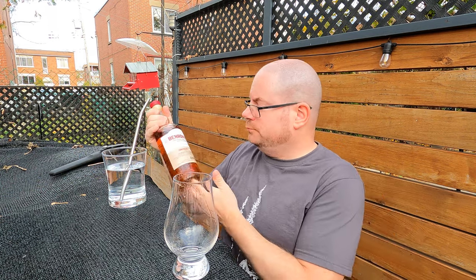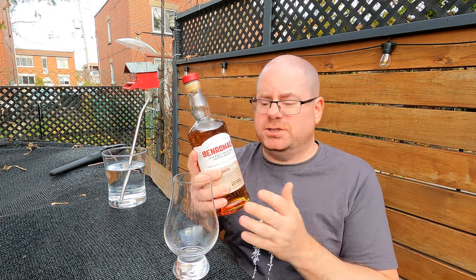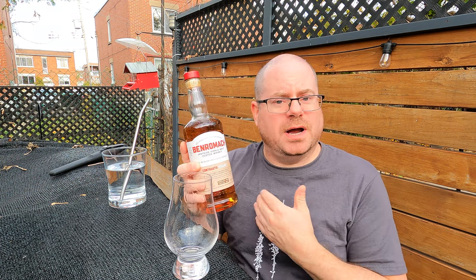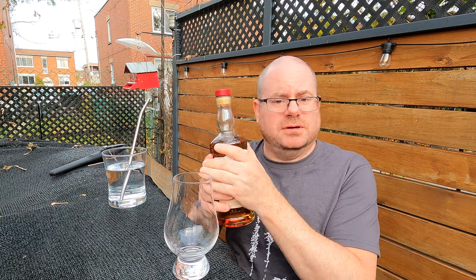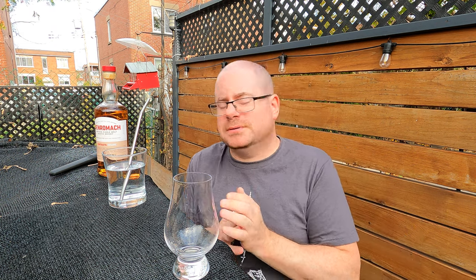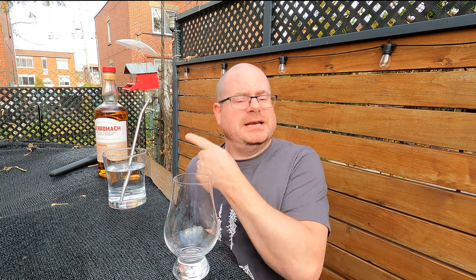Last point — value. For something with a quasi-age statement on it, this was under a hundred bucks where I live. Your mileage may vary. But this is a good value because it's tasty. It doesn't have the usual organic price bump. I'm going to call that an 87 for value.